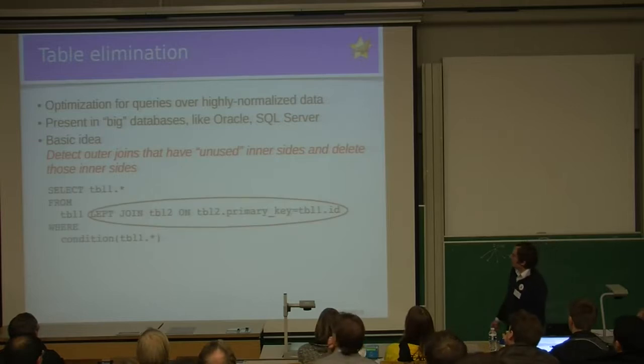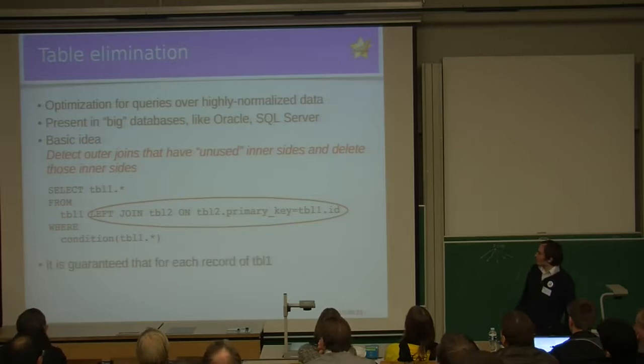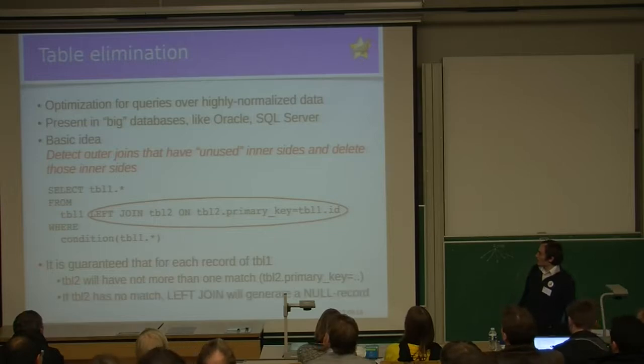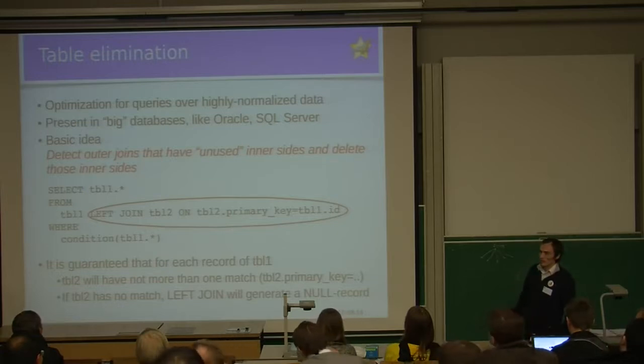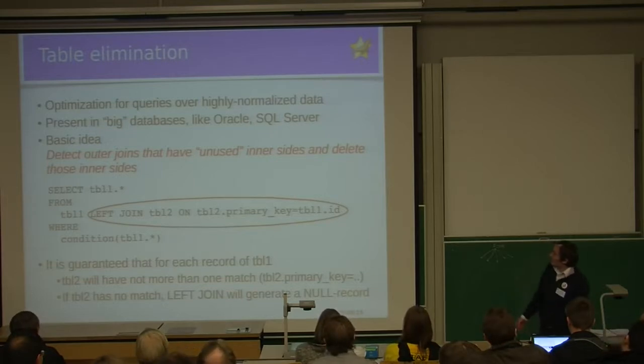When you have an outer join of two tables such that the select list does not include the inner table and the WHERE condition does not refer to the inner table either, and the ON expression has table2.primary_key equals something from table1 — that means for each record of table1 there can be at most one match. Since it's an outer join, if there are no matches we get a null-complemented record, meaning there will always be exactly one match. In that case, we don't really care whether table2 had any matches or what they were, so we can remove table2.